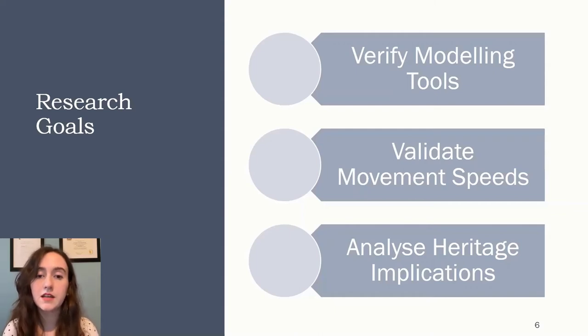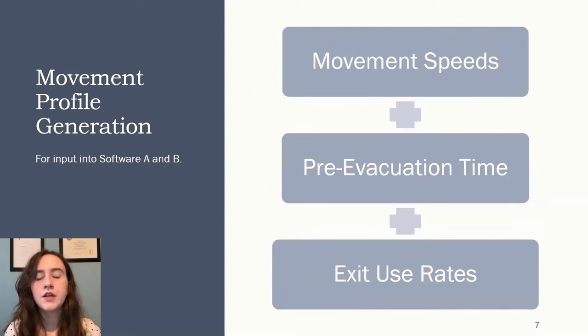The intention of this comparison is not to critically evaluate either software, but only to confirm that software with similar backgrounds will provide similar analyses. Therefore, in this presentation, we'll refer to the software only as Software A and Software B. A movement profile was generated from the evacuation footage collected from scenarios one and two. The parameters — movement speeds, pre-evacuation time, and exit use rates — were kept consistent between the software, since the validation was not meant to evaluate decision-making. Exit use rates only changed between scenario one and two, not between the software.